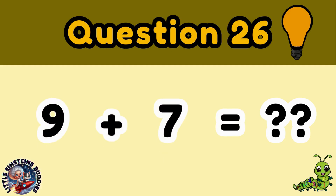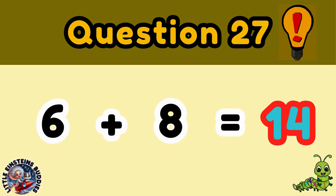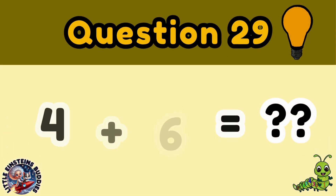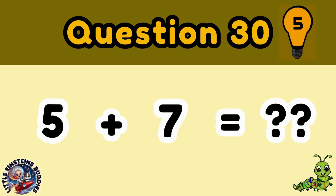Question 26: 9 plus 7 is equal to 16. Question 27: 6 plus 8 is equal to 14. Question 28: 5 plus 9 is equal to 14. Question 29: 4 plus 6 is equal to 10. Question 30: 5 plus 7 is equal to 12.